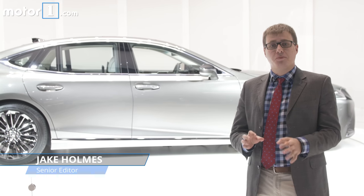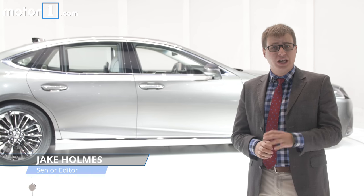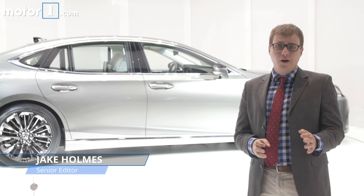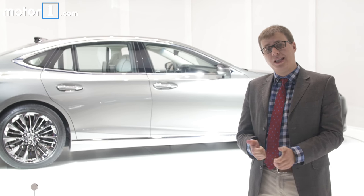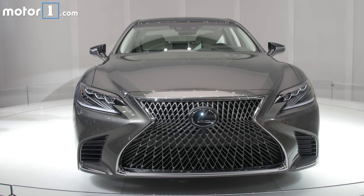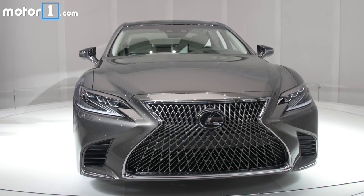The first Lexus LS made a huge splash when it debuted 28 years ago, taking on the Germans and really putting the fledgling luxury brand on the map. But the current LS is pretty long in the tooth, so that's why Lexus has this — the all-new LS 500. It's designed to put the Lexus LS back at the top of the luxury sedan crowd.